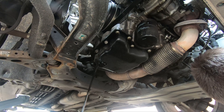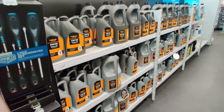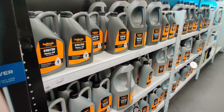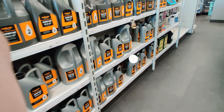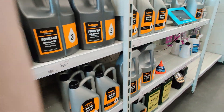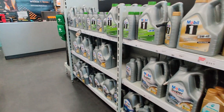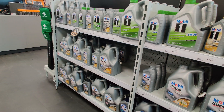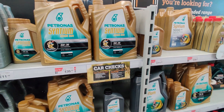But when you walk into any auto parts shop, you'll notice there are like a hundred different options for your oil. They all have slight differences in their labeling. Some are labeled with things like 5W30 or 5W40, 10W30, 10W40, 0W30, 0W40, whatever. What does all of that mean?